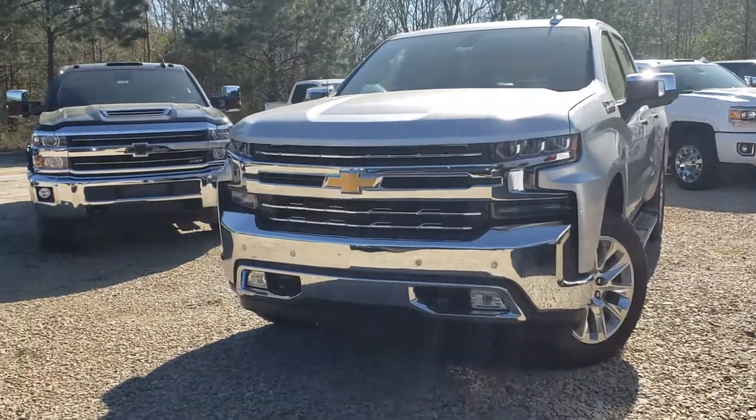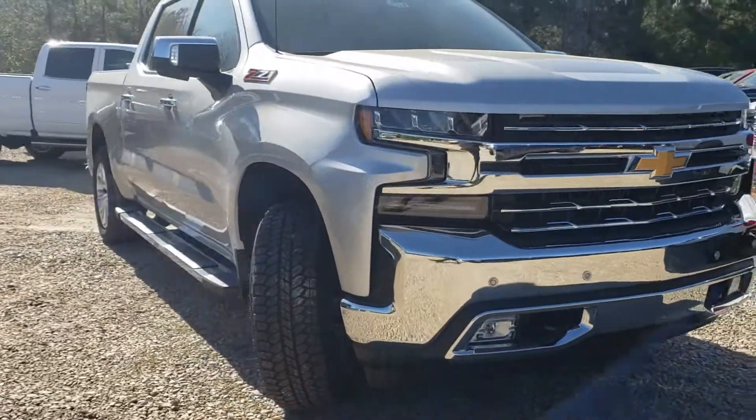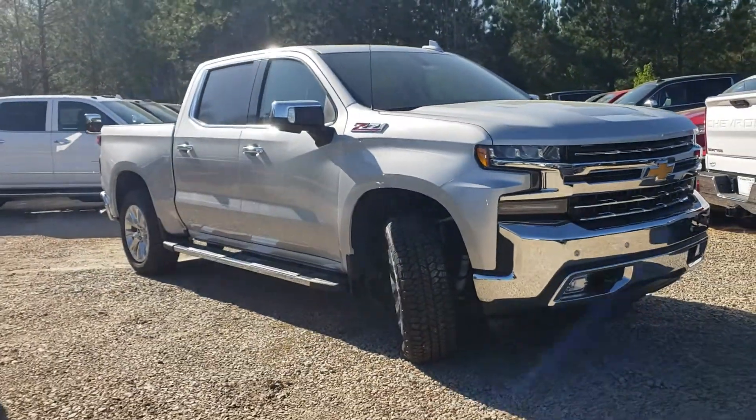Redesigned 2019 Silverado right here. It's the new body style. It's a LTZ trim level Z71.